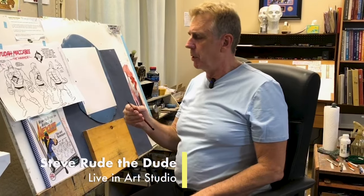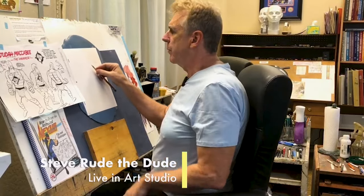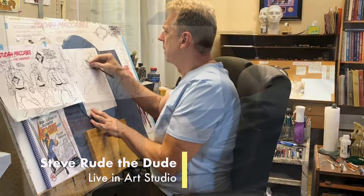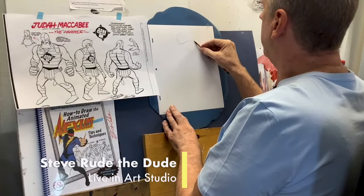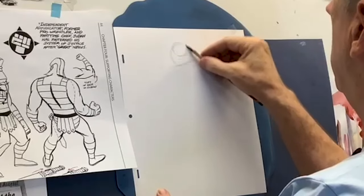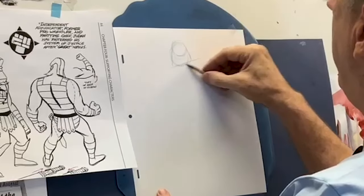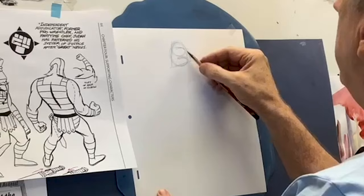I'm deciding whether I should do the blue pencil part of it first or not. This is a blue pencil, but it's not a color erase pencil. Basic forms, basic forms — everyone in the business goes with basic forms.